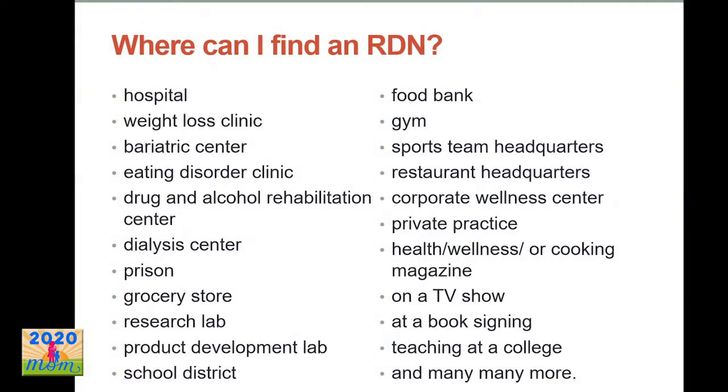Registered dietitians are educated on a lot of things. We learn medical nutrition therapy, food service, and food science. Many dietitians then choose to specialize in things like pediatric nutrition or food allergies. We also work in a lot of different settings — hospitals, clinics, sports teams, private practice. You can blog, you can write cookbooks. It's pretty cool.